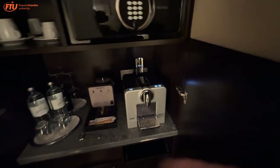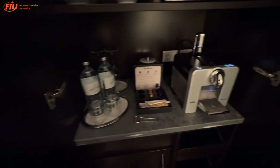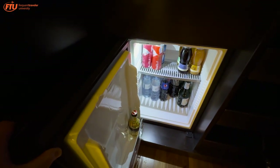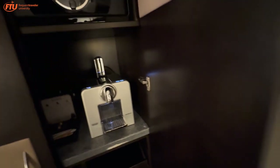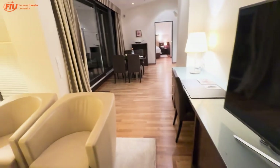One of the cool things about this room is really high-end appliances. We've got a nice Nespresso machine, some extra water, and down below — not only is there a fridge, but everything in the fridge is completely free of charge, included when you have access to this room.